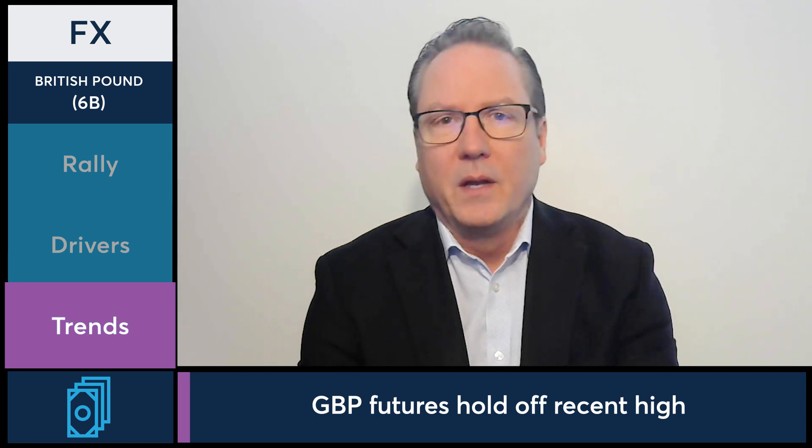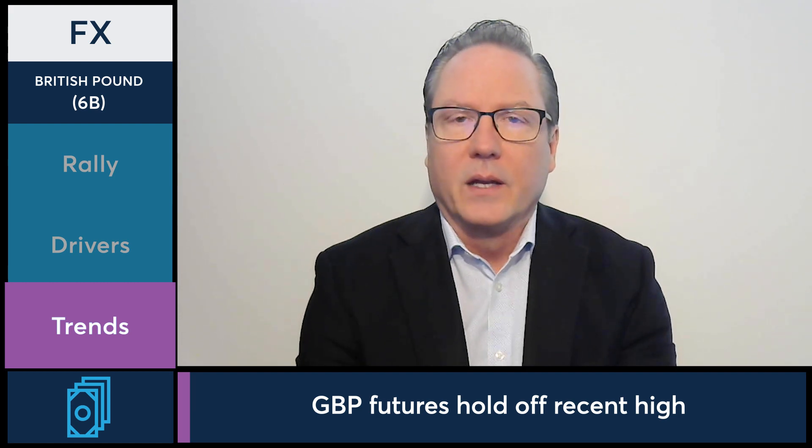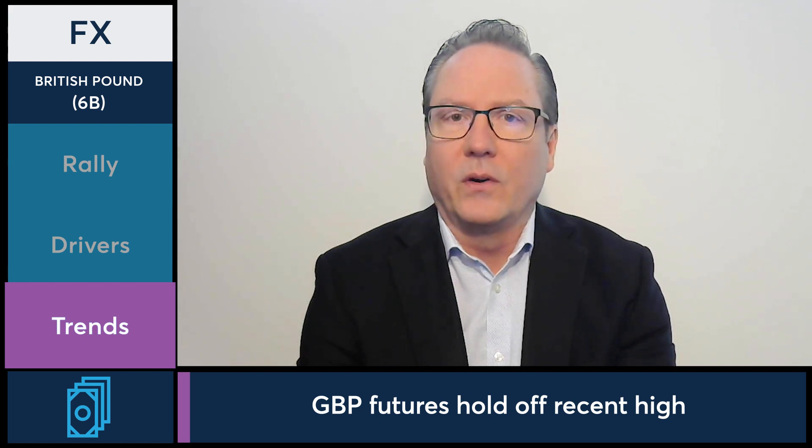Most of the major FX markets are higher today across the board. The one caveat would be the Japanese yen, which is pretty much unchanged on the session. But overall, we're seeing strength in the euro, Swiss franc, British pound, Australian dollar, and Canadian dollar as well. So renewed strength in most of the major FX markets today, coming off a little bit of selling pressure, but still for many of them holding near the top end of the range for the extended period.